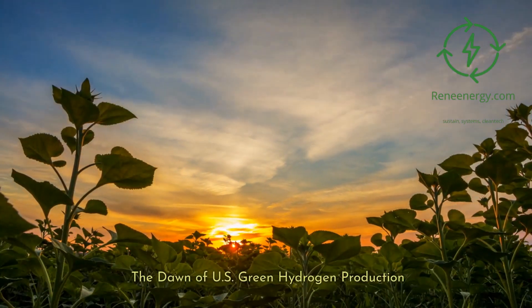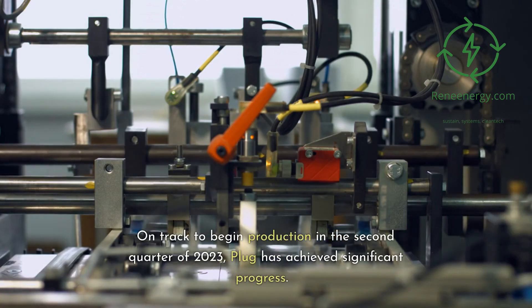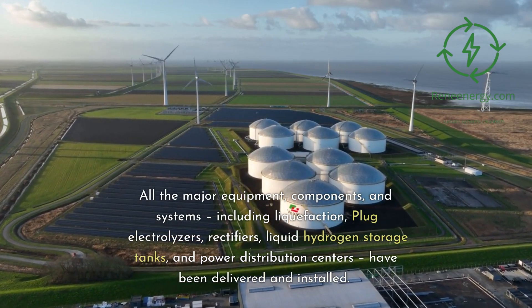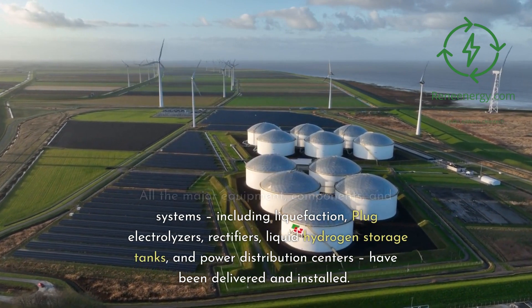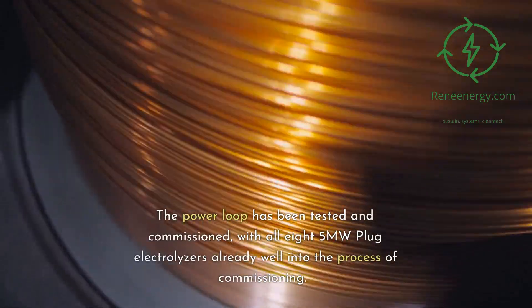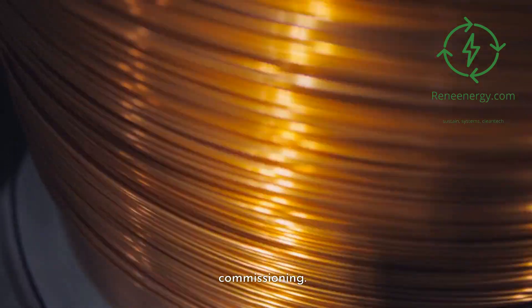The Dawn of U.S. Green Hydrogen Production. On track to begin production in the second quarter of 2023, Plug has achieved significant progress. All the major equipment, components, and systems — including liquefaction, plug electrolyzers, rectifiers, liquid hydrogen storage tanks, and power distribution centers — have been delivered and installed. The power loop has been tested and commissioned, with all eight 5-megawatt plug electrolyzers already well into the process of commissioning.